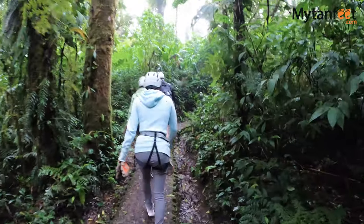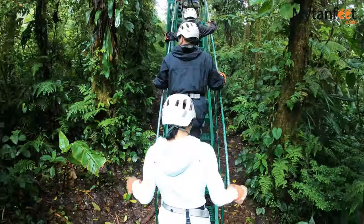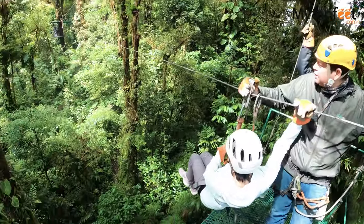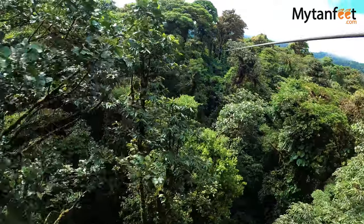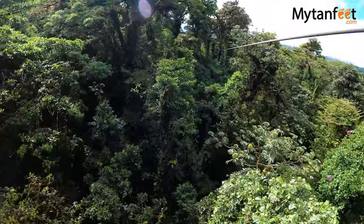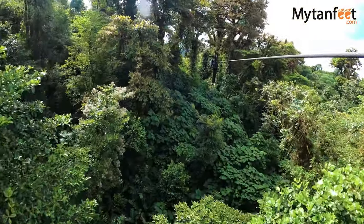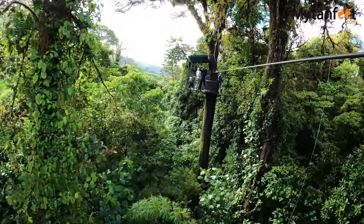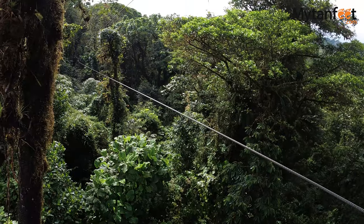The most exciting activity they have at the park is their zipline tour with 13 cables, 15 platforms, a Tarzan swing, and one cable that is one kilometer long. The zipline tour lets you soar over the trees with stunning views of the cloud forest as far as the eye can see. Visitors can also upgrade the longest cable to do it Superman style for the ultimate cloud forest ziplining experience, and there are also a couple cables where you can go tandem ziplining.